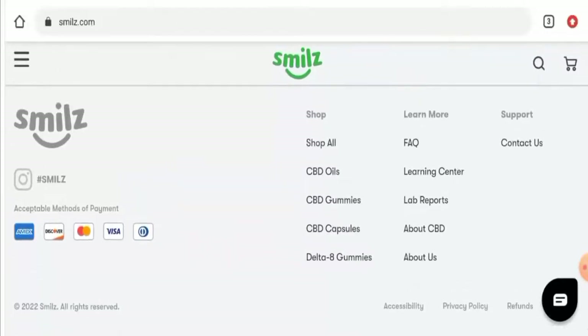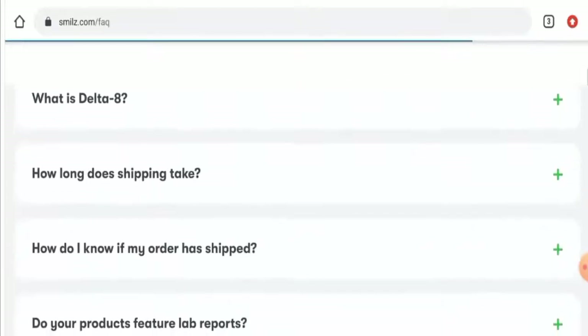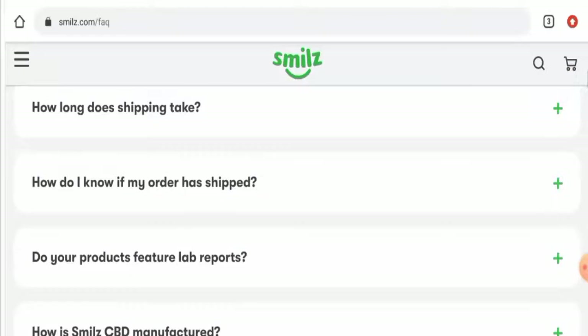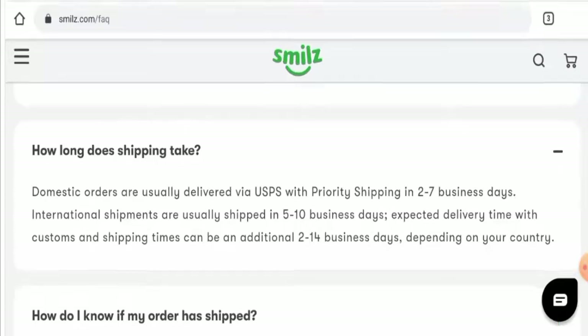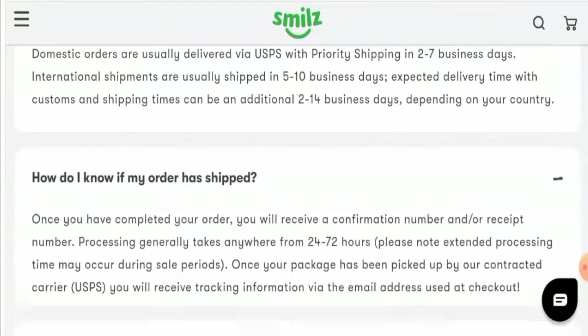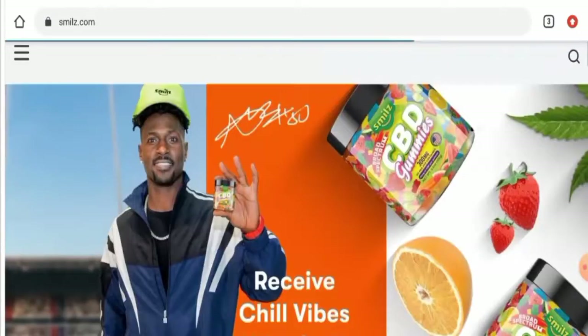If you want to know about the shipping policy, go to the FAQs and scroll down, then click on 'How long does the shipping take?' They mention that domestic orders are usually delivered within two to seven business days via USPS with priority shipping, and international shipments usually take five to ten business days. The processing time generally takes 24 to 72 hours.